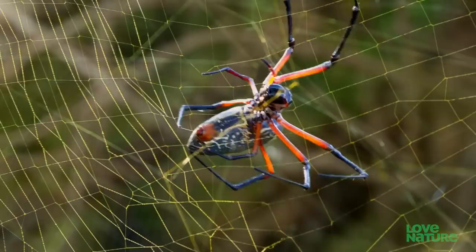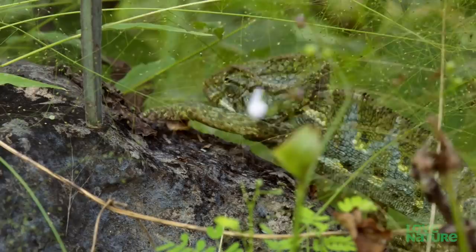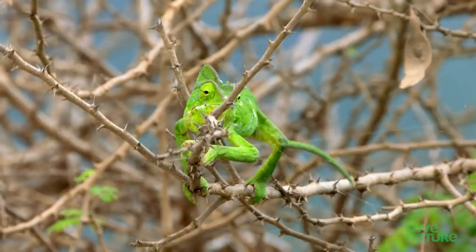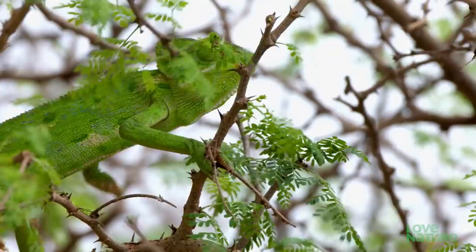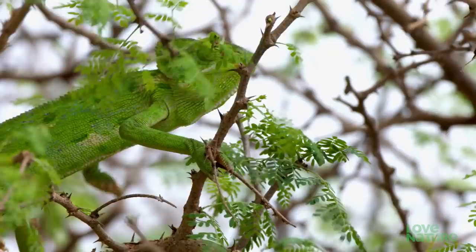Despite its four-inch leg span, the hunter can become the hunted. The quirky chameleon is a surprisingly skillful hunter. As it stalks, it rocks gently, mimicking branches blowing in the breeze.